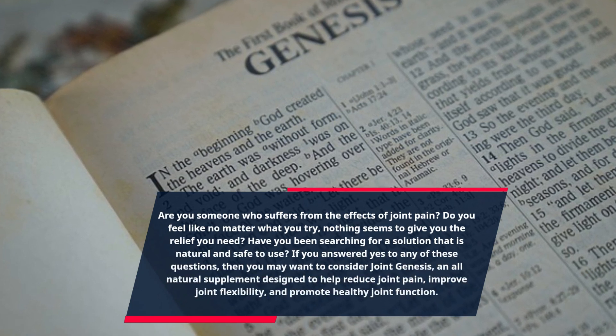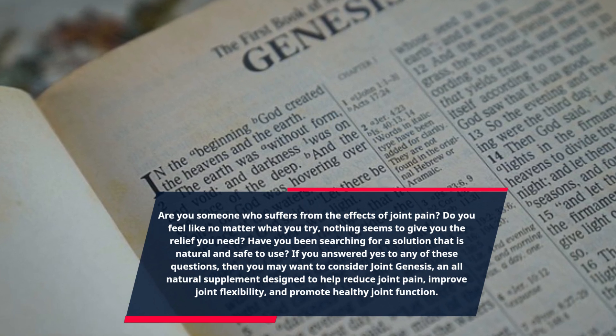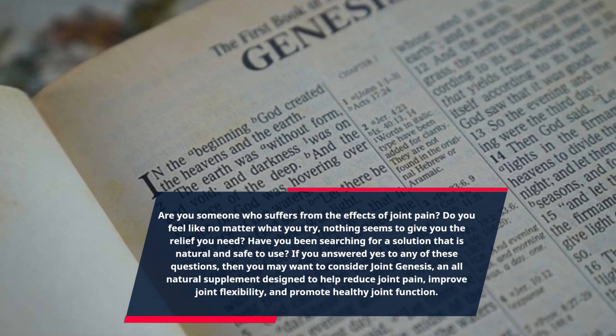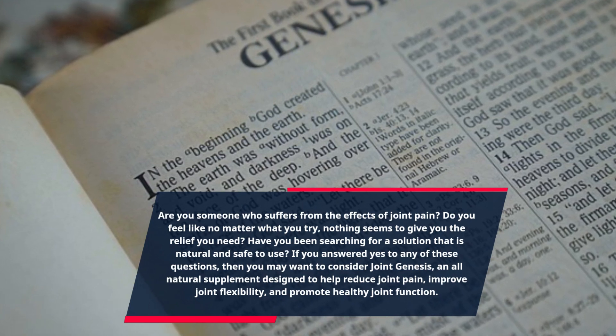If you answered yes to any of these questions, then you may want to consider Joint Genesis, an all-natural supplement designed to help reduce joint pain, improve joint flexibility, and promote healthy joint function.